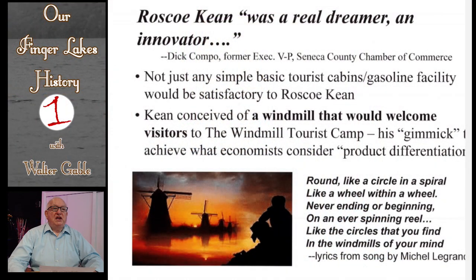Roscoe Keane has been characterized as, quote, a real dreamer, an innovator, and I would agree because of what I have learned about him and what he did with this property.